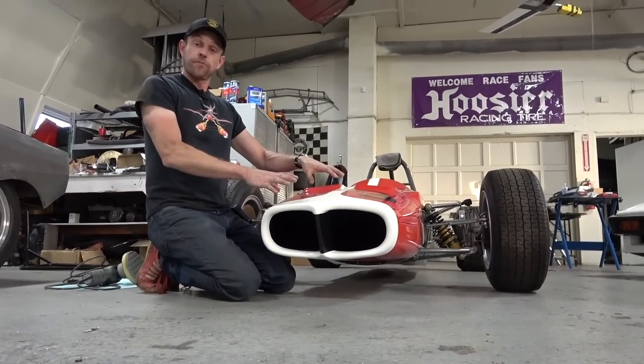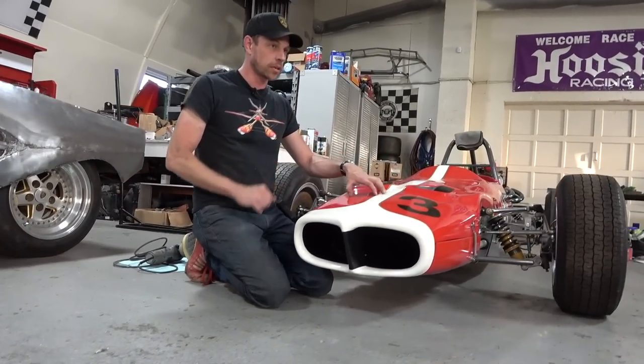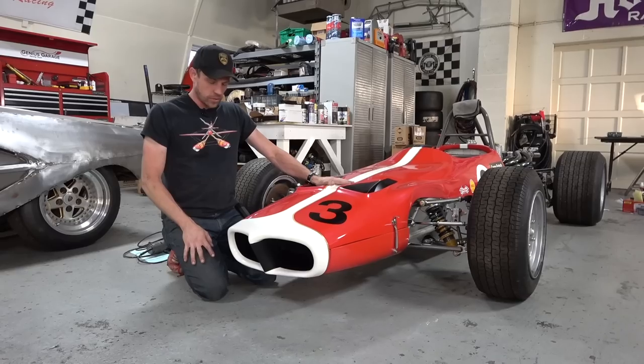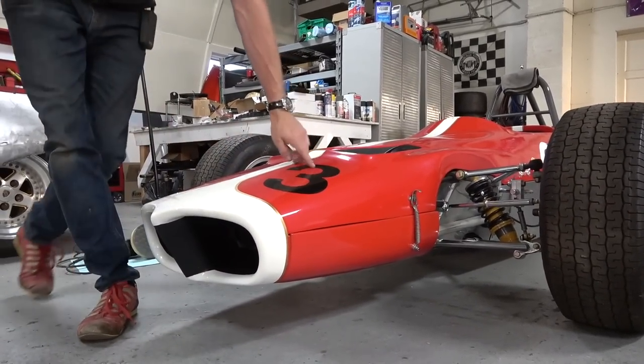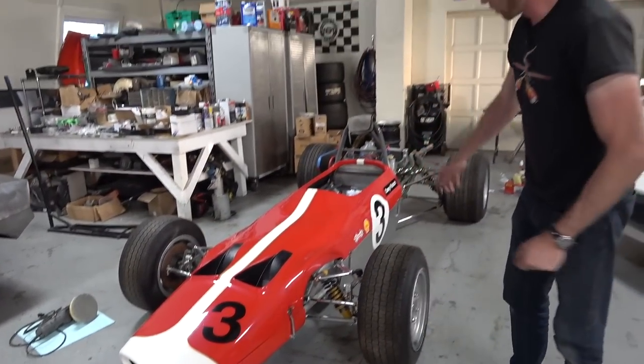This is of course Lotus 49 bodywork, and for all you Rush fans, the James Hunt character drove a green one in the beginning when he was first starting his rivalry with Niki Lauda. So I put a quarter-inch gold pinstriping here, just on the edge - looks nice. Went with just a standard red three in the front. I didn't want to do a big number spot up here because it's sort of elegant and looks pretty.